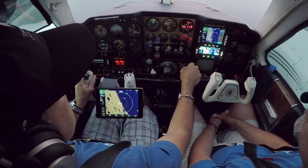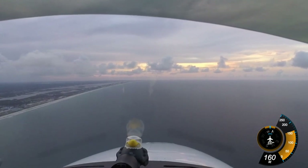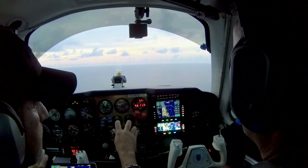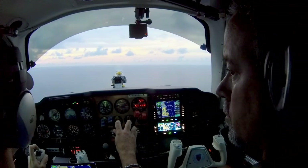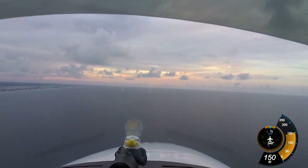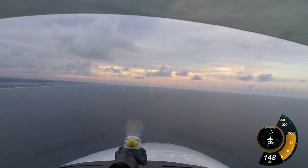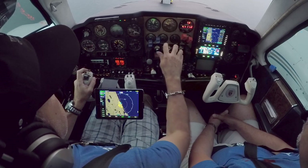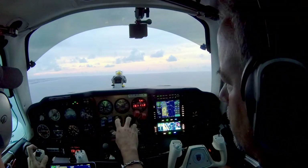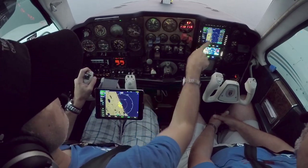Daytona approach, Baron 3-1-7-5 Whiskey request. Baron, standby. 3-1-7-5 Whiskey, Daytona Approach, go ahead. 7-5 Whiskey is about 8 miles to the south of Daytona along the shoreline, requesting transition northbound at 1,500 feet. Do you just want a transition through the Charlie, or do you want flight following somewhere? I'm going to St. Augustine — I'll take flight following. Baron B-55, requested altitude 1,500, St. Augustine.